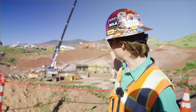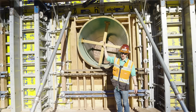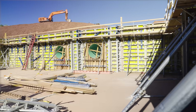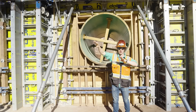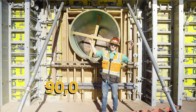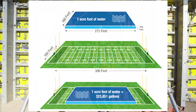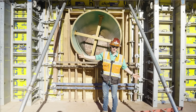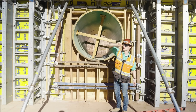This valve house controls all of the water for the entire operation. It ties into the penstock above, water comes into the valve house, and then goes through the tunnel to the top of the reservoir. When full, the reservoir will contain about 90,000 acre-feet of water. To put that into perspective, imagine an acre covered with one foot of water, multiplied by 90,000 — that's how much water will be stored here. It's a very important project.